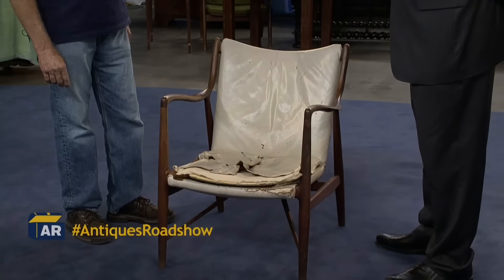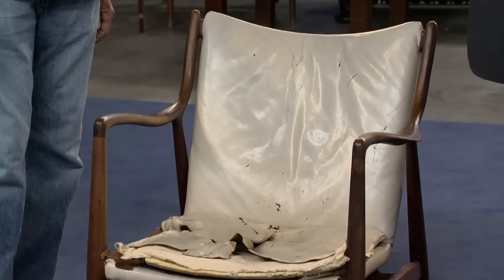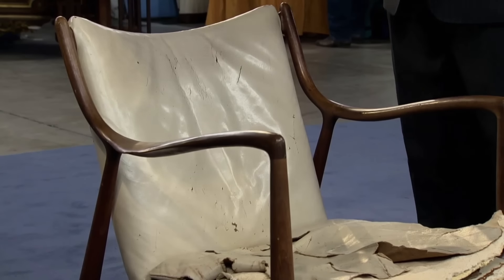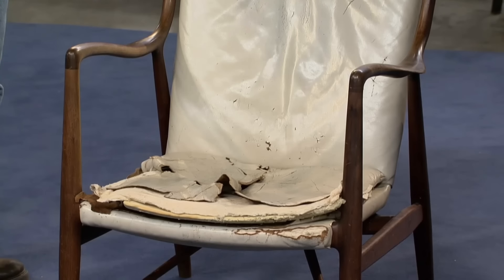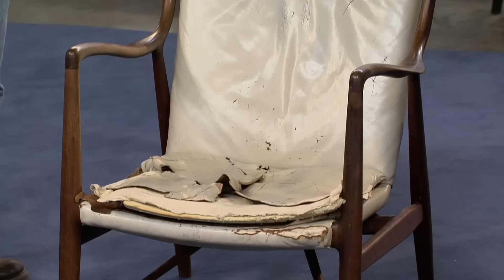This chair was given to this guest by a friend as appreciation for helping clean out his father's house. Although in terrible condition, this is a rather fascinating piece called a 45 Chair, made by the Danish designer Finn Juhl. Juhl is considered to be the best Danish designer of all time, the designer who introduced Danish modern to America. When he came out with this chair, it was almost controversial — it made people rethink the way they looked at furniture. He also began the use of teak, which became very popular with Danish furniture makers. Despite its terrible condition, it can be restored, and at auction it's probably worth between $4,000 and $6,000.